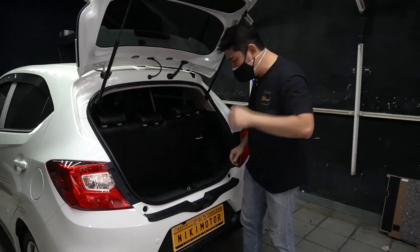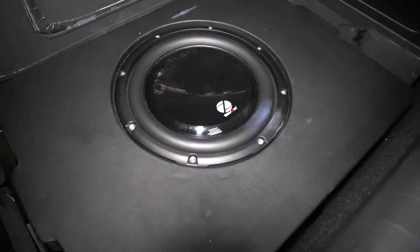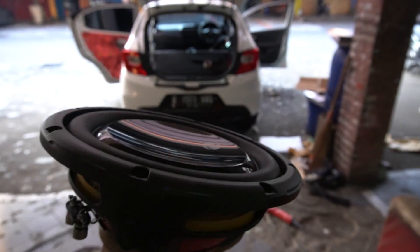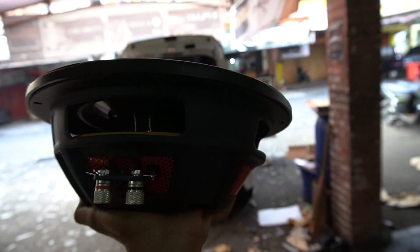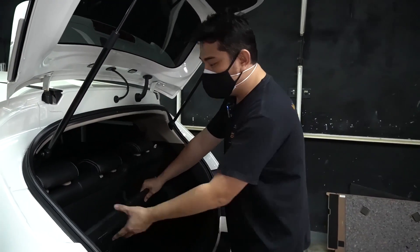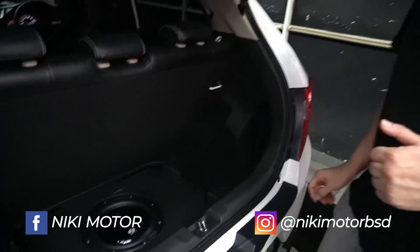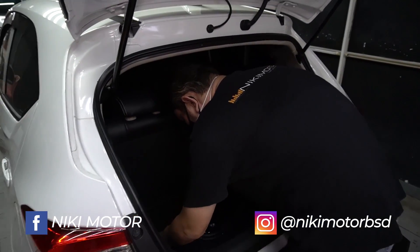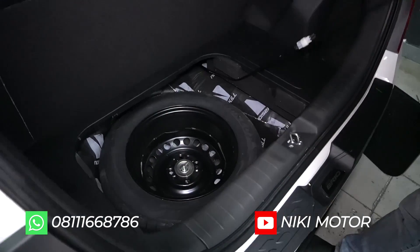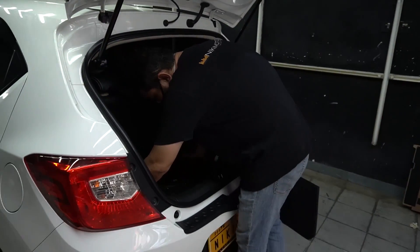Ini box subwoofer-nya bagaimana? Subwoofer-nya ada di dalam sini guys. Kita memakai Z-Fox ZS1024, double coil, double 4 ohm. Kenapa saya pilih subwoofer ini? Karena displacement magnet-nya agak tipis, sehingga ramping subwoofer-nya. Bisa kita desain dengan box seperti ini. Nah, ini fungsi ban serep tetap berfungsi ya guys. Begitu saya angkat sub-nya - jadi fungsional mobil tetap berfungsi sebagaimana mestinya.